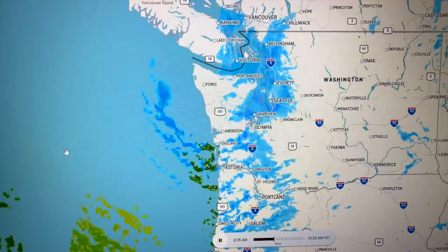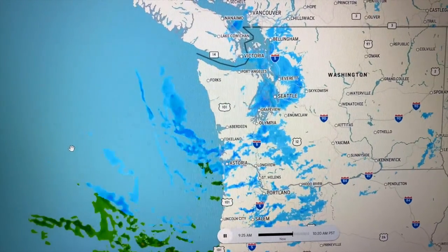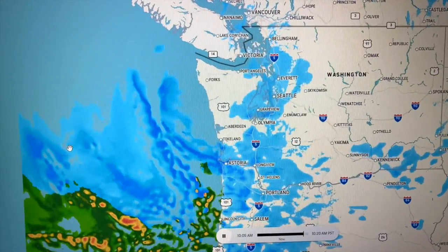Here we see the weather radar. It's showing the precipitation pattern that's producing a mix of water with cold air that's creating the snow you've seen in my montage.